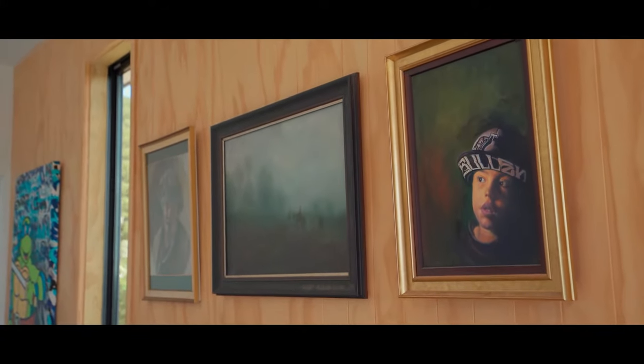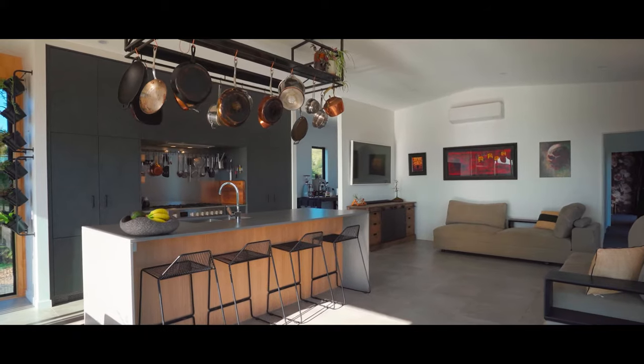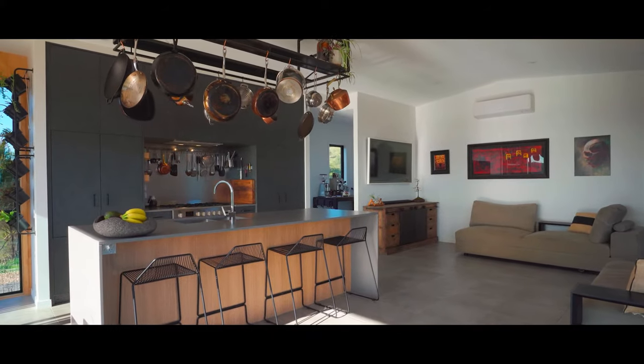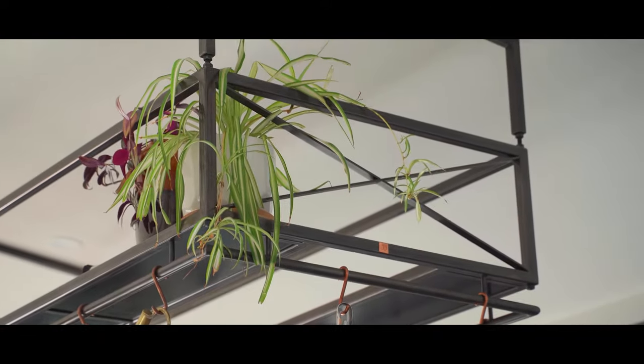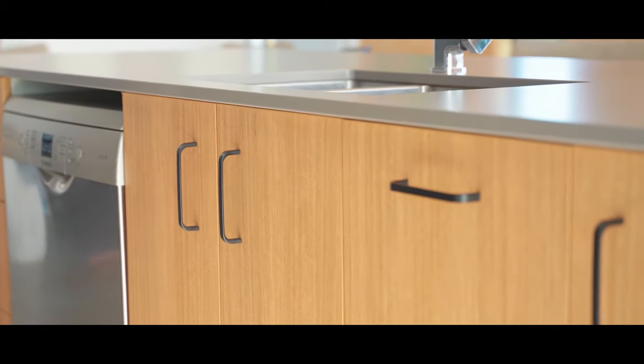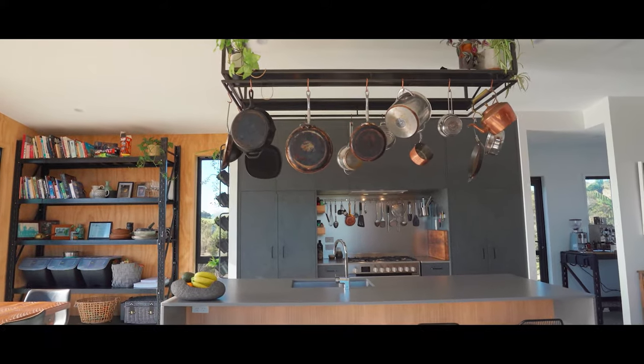We chose Advanced Build because we basically did a lot of research, a lot of looking around. They just ticked a lot of boxes, they were real kind to deal with, they were happy to work with me on the design, so that was kind of cool because they were willing to jump outside of the box and work with us on that.